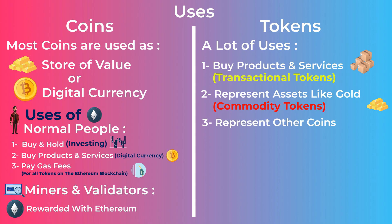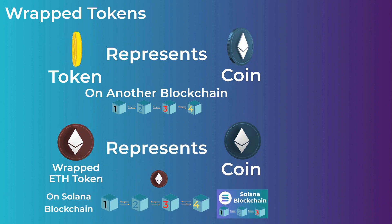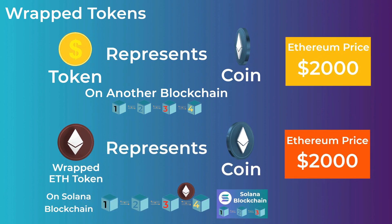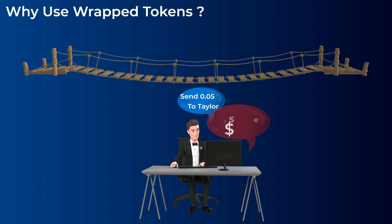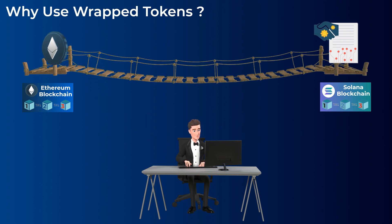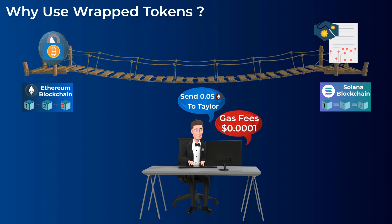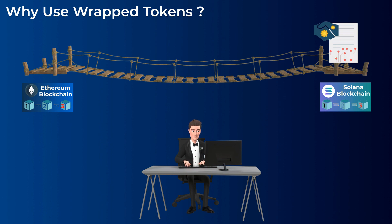Another type of token is wrapped tokens — tokens that represent a coin but on another blockchain. For example, we can have a token that represents Ethereum but on the Solana blockchain. This token will have a price equal to the price of Ethereum at any time. A very common reason to use wrapped Ethereum is the very high gas fees on the Ethereum blockchain, which may get as high as $30 for a simple transaction. So many people go to a bridge, lock up their Ethereum on the Ethereum blockchain, and the bridge will give them wrapped Ethereum tokens on the Solana blockchain, where the fees can be less than a cent. At any time, you can go to the bridge again, give it the wrapped Ethereum tokens, and unlock your Ethereum coins on the Ethereum blockchain.